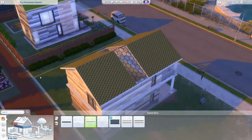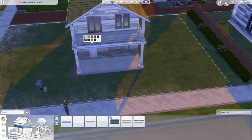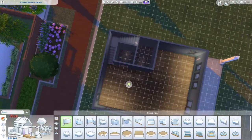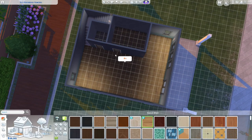I just want to say I love glass roofs, especially in the Eco Lifestyle world, because it's sort of trying to enjoy the sunshine as much as you can. I really like that about the characters who love the outdoors — they really do love and appreciate it.